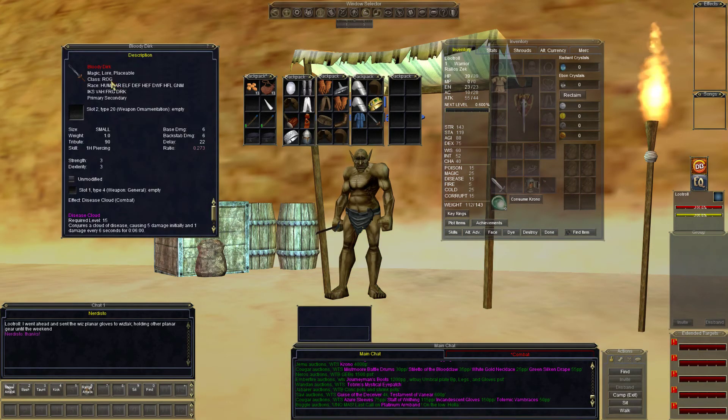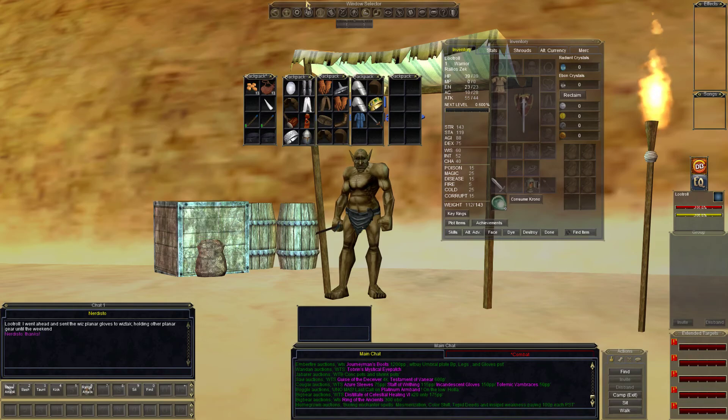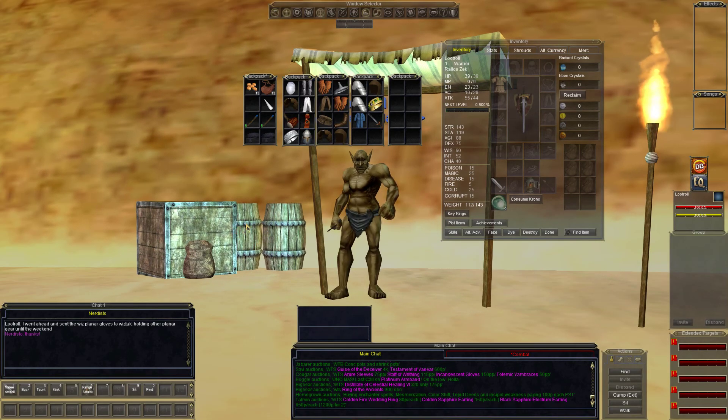Bloody dirk — rogue only, 6 damage, 22 delay, disease cloud procs at level 15. See if someone takes that. That's what we've got in the inventory for tonight's loot roll from the loot troll.